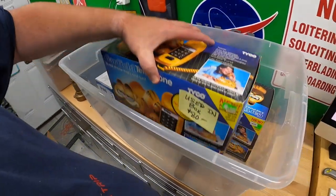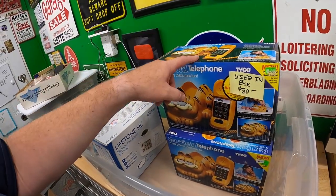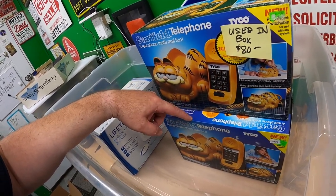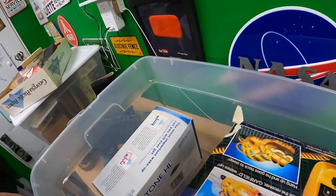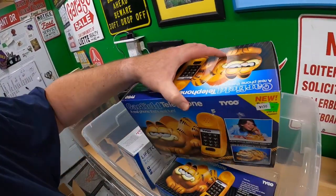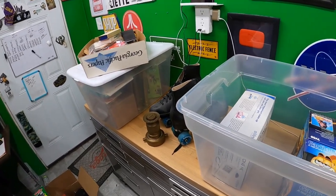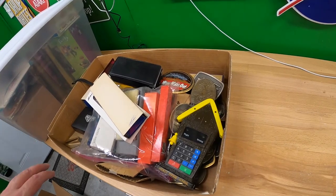I have two Garfield telephones — this one is used in the box, and this one is new in the box, never used. Both boxes are in pretty good shape; this one has a little tear on the back, but this one looks really nice. That's that bin — a really fun one.